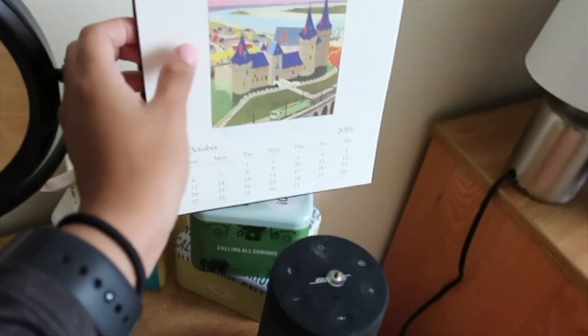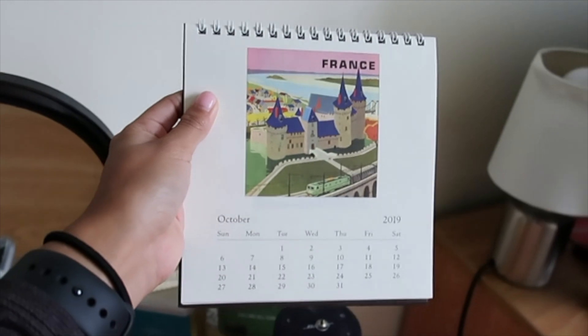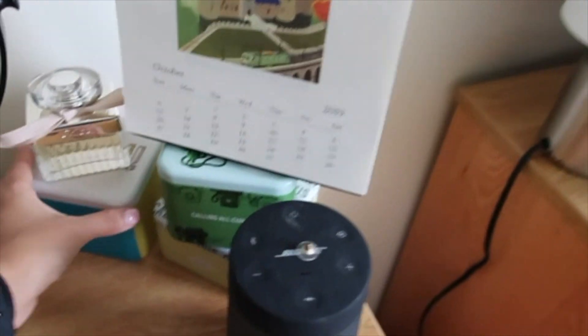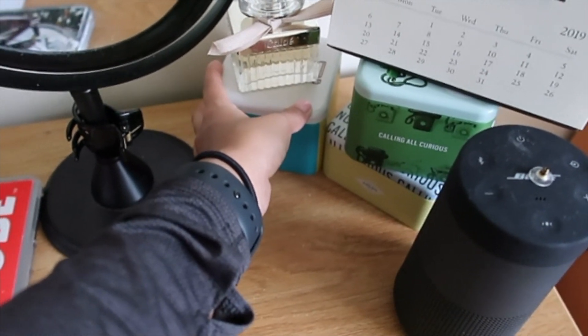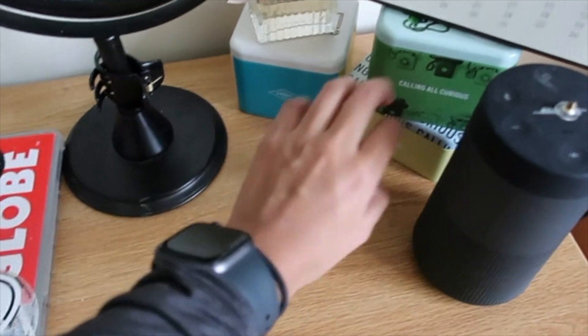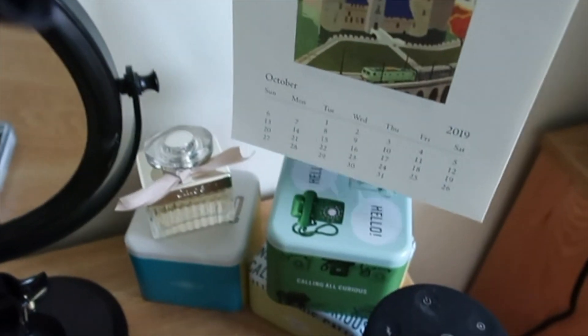This is my favorite little area. I love this calendar — my mom always gets me a cute little calendar like this for Christmas. So right now it's October, and the country featured is France. It's also a little storage hack — these are tin boxes from Fossil, and I keep jewelry and some other little things in here. But it also makes for cute storage.